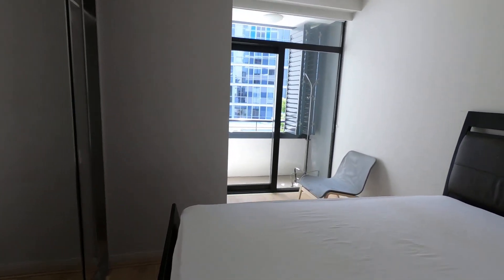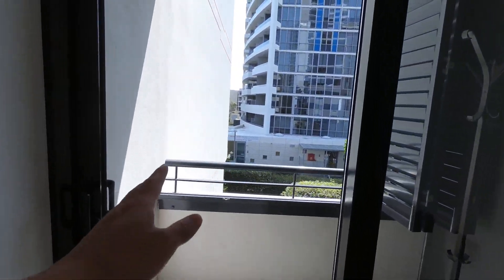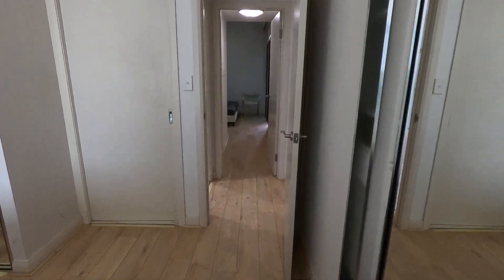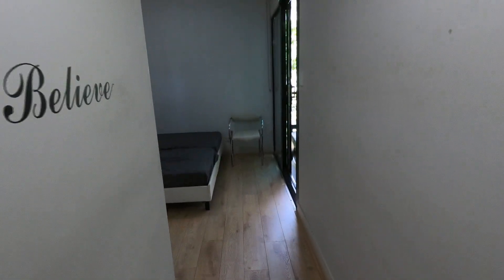There's a study space where you can put a desk in, and just a small balcony. This is the second bedroom.